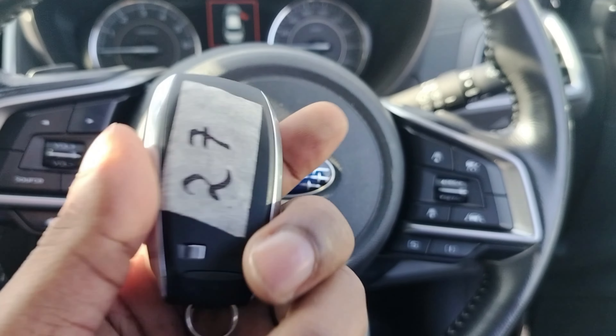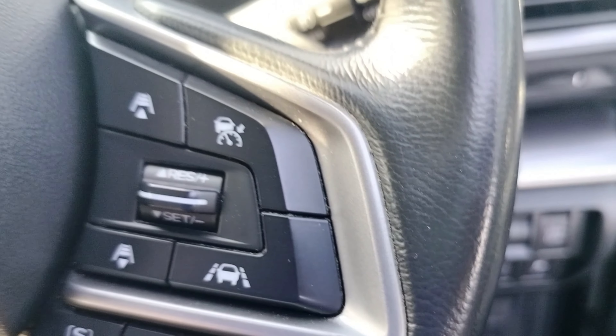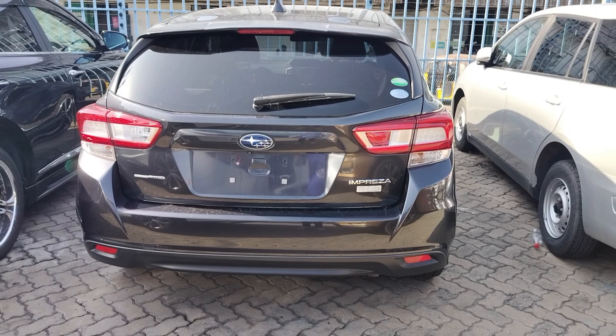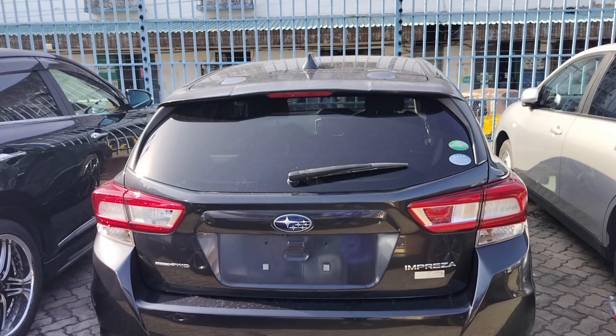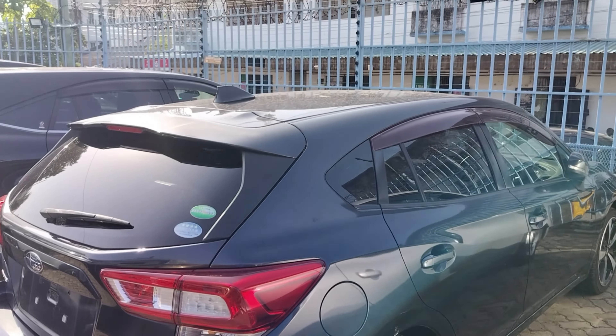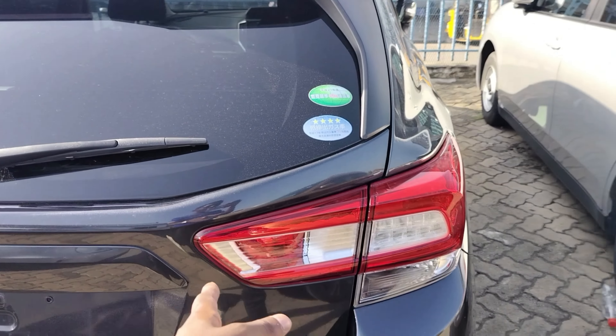This is the key fob, as you can see it is nice. This is a 2017 Subaru Impreza — this is how it looks from the back side. As you can see it looks nice, it has some very nice tail lights that cut into the boot.